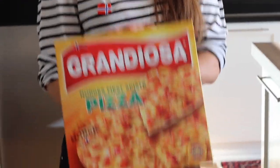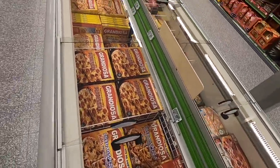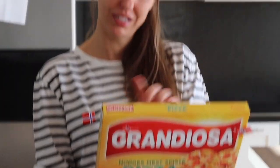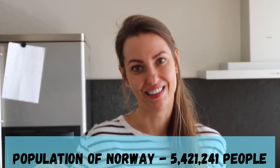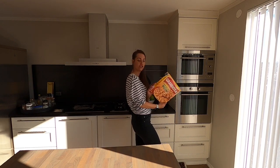Shall we move to our main course? Pizza Grandiosa! I was told in the supermarket that this particular one is the most popular pizza in Norway. There's a huge selection of frozen pizza here, but Grandiosa is the most traditional one. As it says on the packaging, 24 million Grandiosa pizzas are sold every year in Norway. Just to remind you, the population of the country is 5 million. Cooking at 225 degrees for 10 minutes.